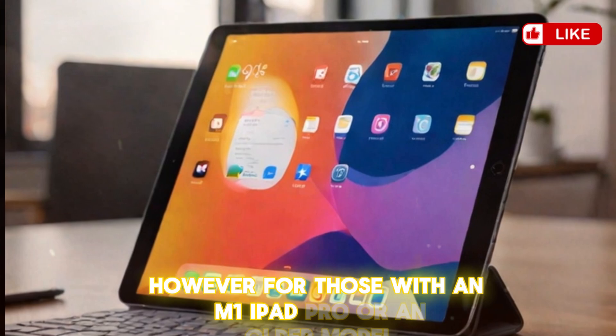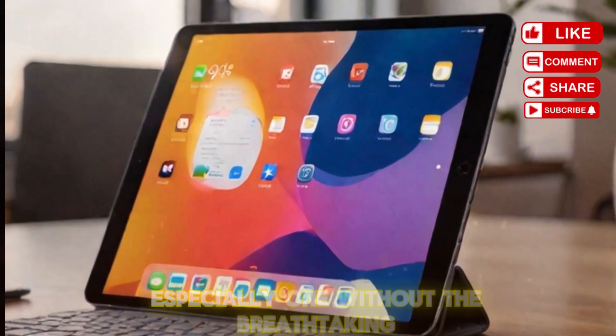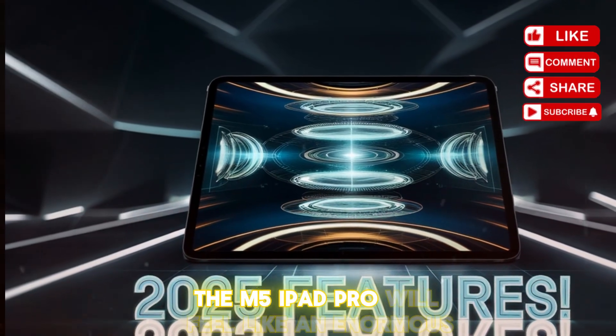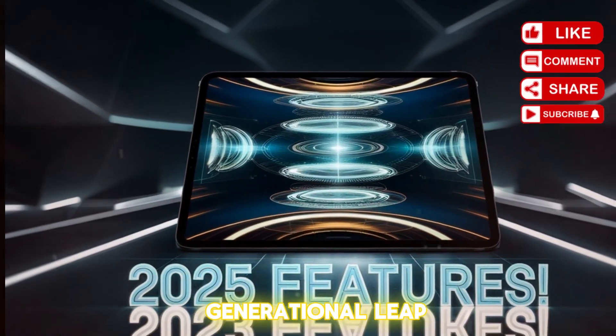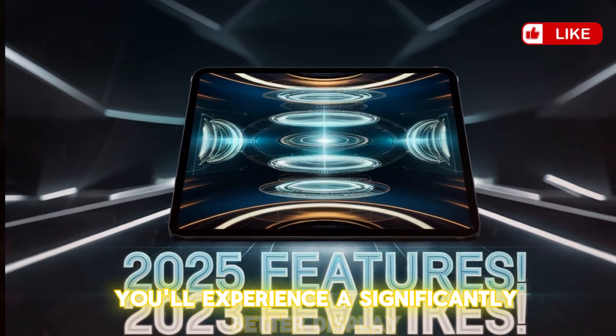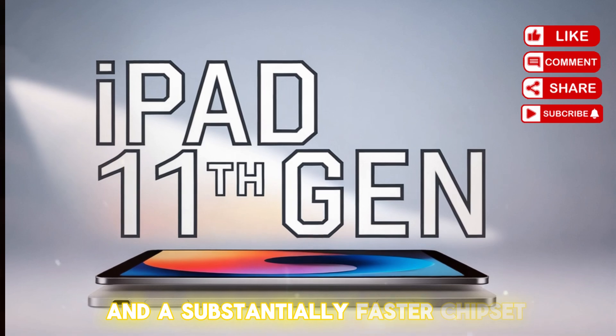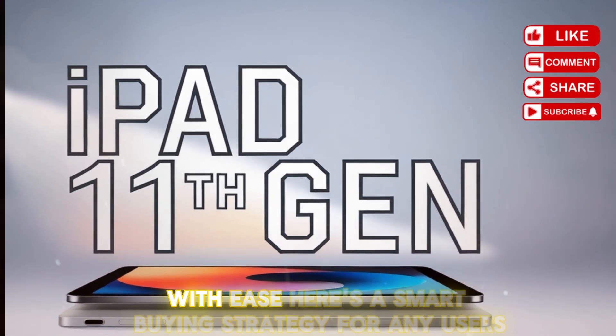For those with an M1 iPad Pro or an older model — especially one without the breathtaking OLED display technology — the M5 iPad Pro will feel like an enormous generational leap. You'll experience a significantly better display, a thinner and lighter design, and a substantially faster chipset that will handle anything you throw at it with ease.